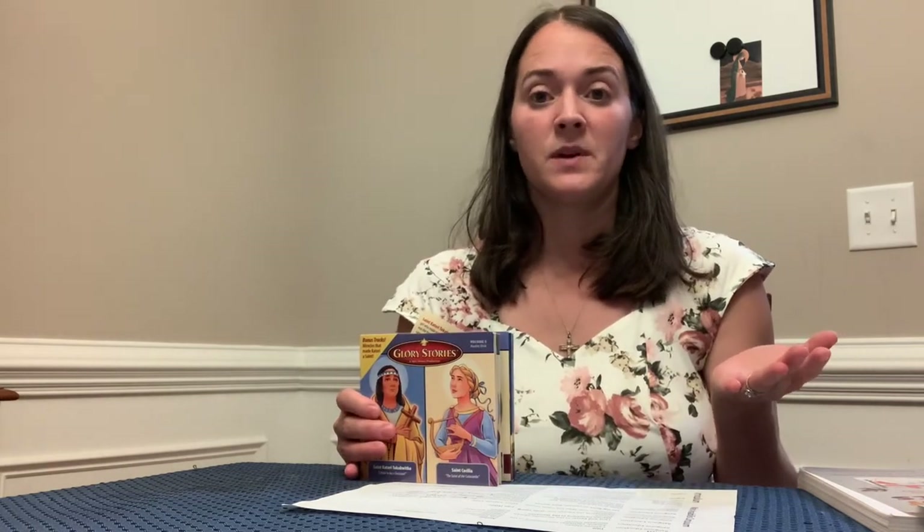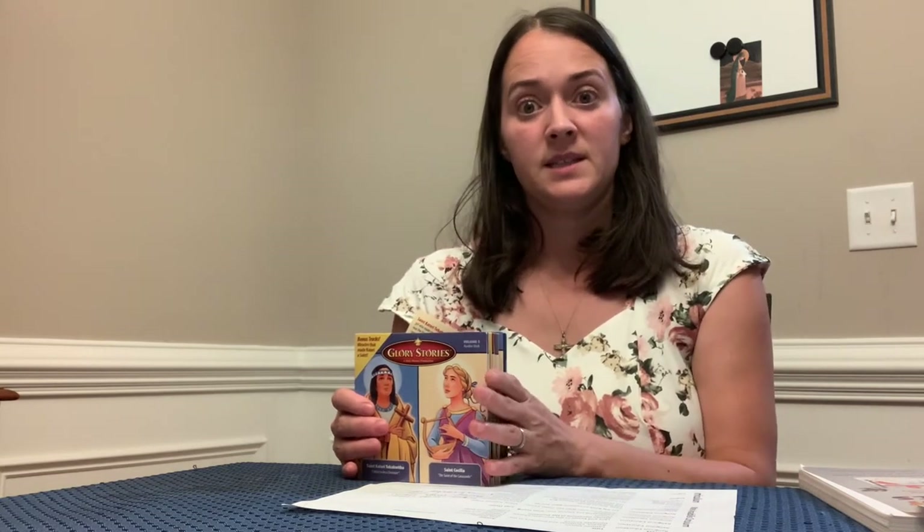Finally, the last things I bought were the Holy Heroes CDs. That was the most expensive item — about $200 directly from Mother of Divine Grace, since I couldn't find them for a better price anywhere online, even used. The total I spent so far for all the books and these CDs was $371.